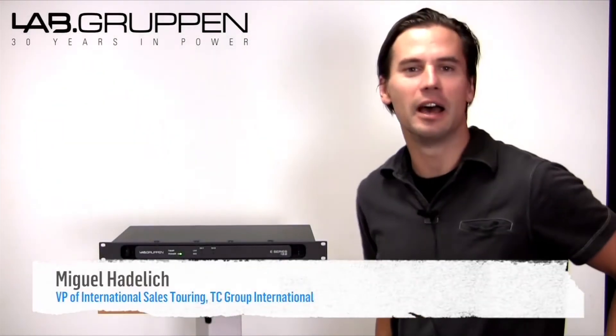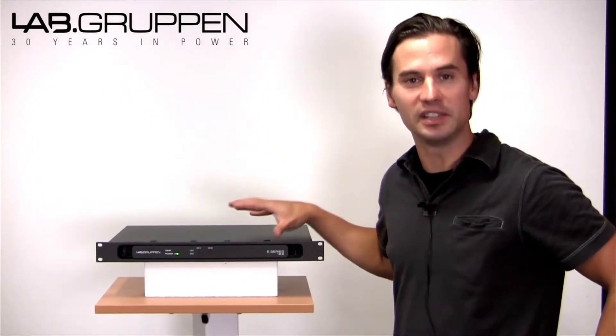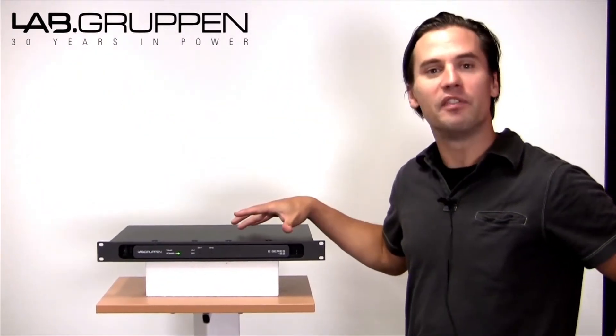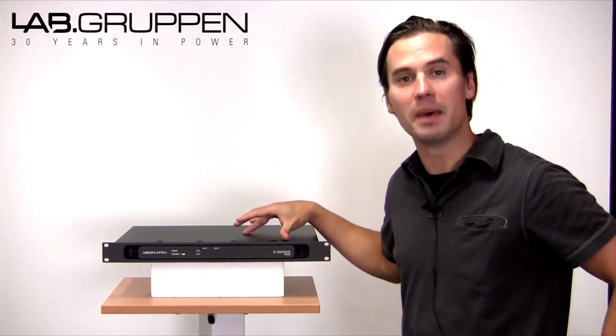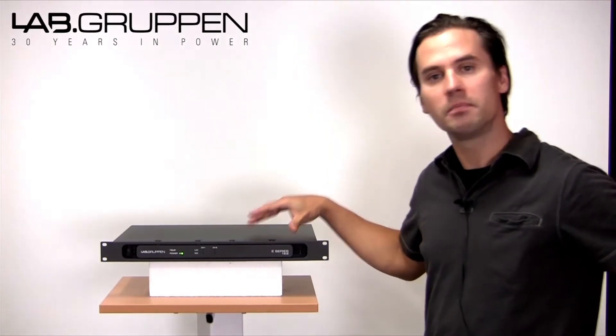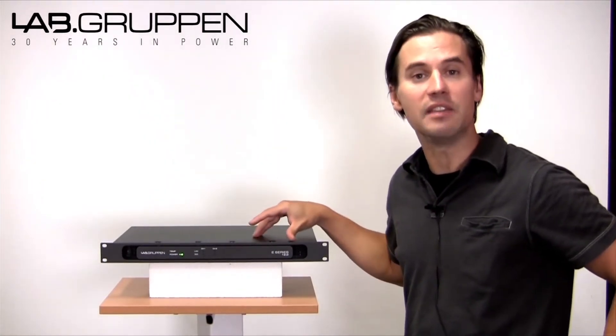Hi, this is Miguel Hadelech with TC Group and today I am introducing the Lab Groupon E-Series. This amplifier is Lab Groupon quality in a compact and very competitive package. Three models to choose from: the E-12-2, the E-8-2, and the E-4-2.